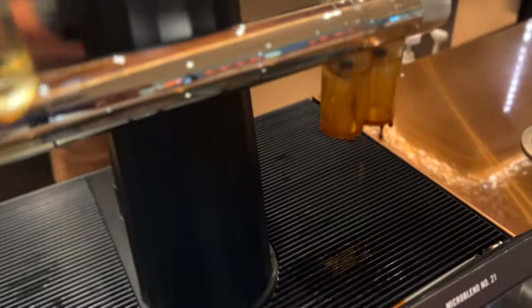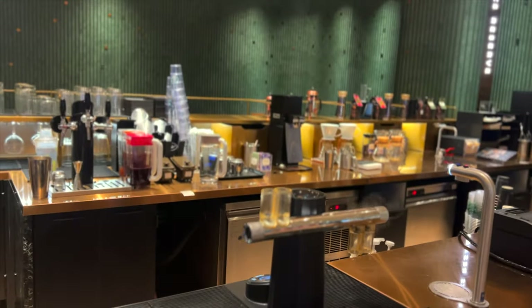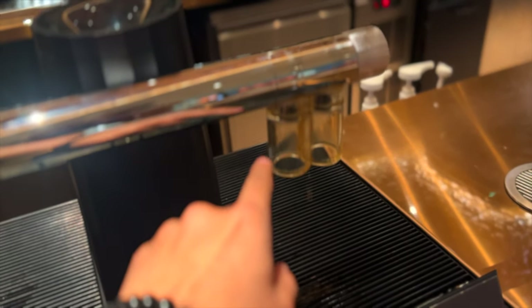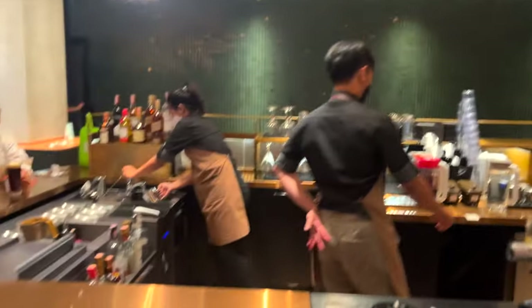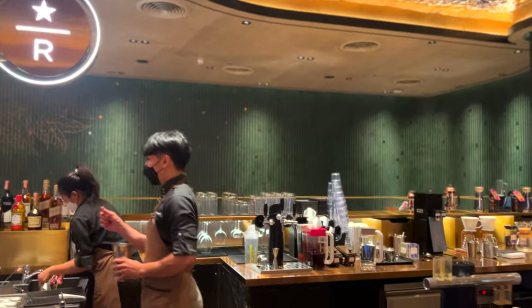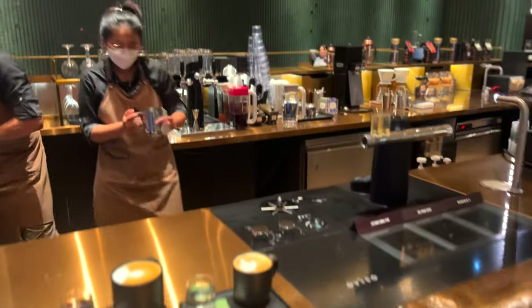Here we have latte and cappuccino, and here we have coffee shots after putting it in the auto-clean machine. That's it — a very new experience I wanted to share with you guys. That is Starbucks Reserve, two blends, perfect.